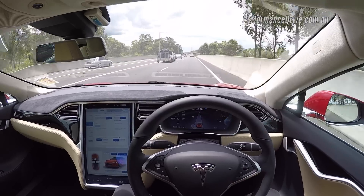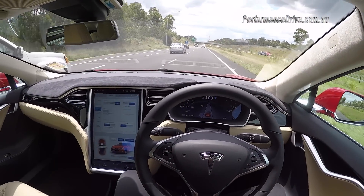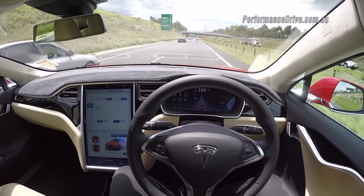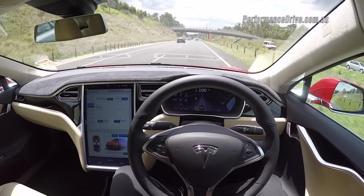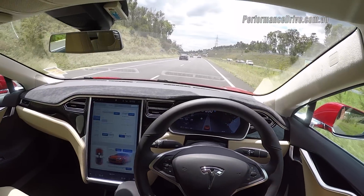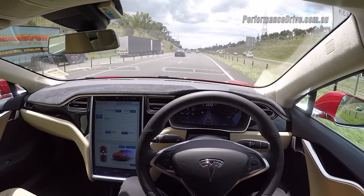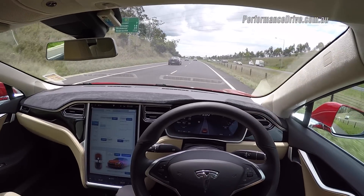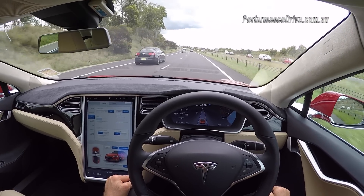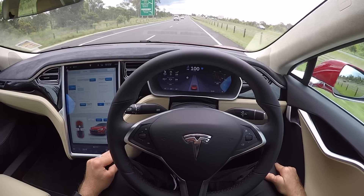There's some stuff happening up ahead — if someone darts in front of me, it's going to hit the brakes, hopefully. I still haven't touched the steering wheel yet. At first I thought it was set at a two-minute interval where you have to touch the wheel every two minutes, but now I'm thinking it has to do with road conditions. If it can't clearly read the lane line — if the line becomes a bit faint — it might tell you to touch the steering wheel more often. But so far it's definitely been over two minutes without touching the wheel at all.